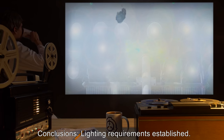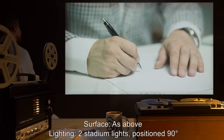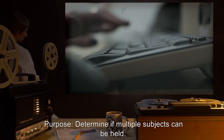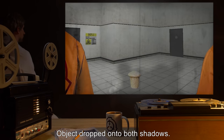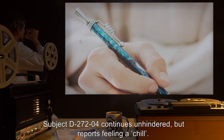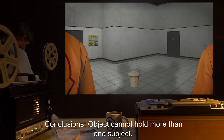Lighting requirements established. 272F. Test subjects: 2 D-class personnel, D-2724 and D-2725. Surface: as above. Lighting: two stadium lights, positioned 90 degrees apart. Purpose: determine if multiple subjects can be held. Procedure: Subjects positioned so their shadows overlap. Object dropped onto both shadows. Subjects told to advance away from the nail. Results: Object embeds. Subject D-2724 continues unhindered but reports feeling a chill. D-2725 is held by the object. Object recovered. Conclusions: Object cannot hold more than one subject. Potential secondary effect observed.